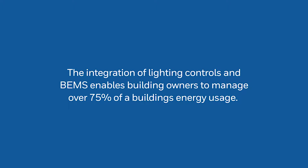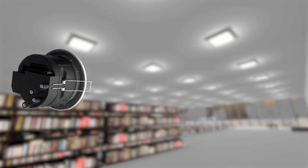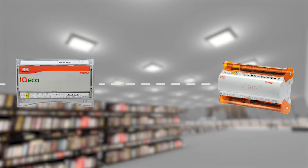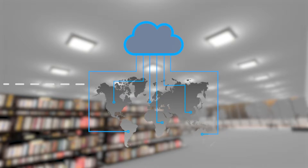The integration of lighting controls and BEMS enables building owners to manage over 75% of a building's energy usage. Using the DALI64 sensor as an occupancy-based control, you can report and manage energy demand and use via the IQVision or 963. Lighting controls help you maximize energy efficiency whilst enhancing comfort and productivity.